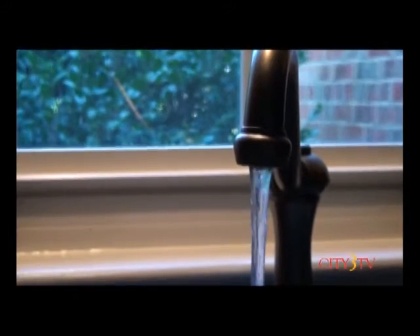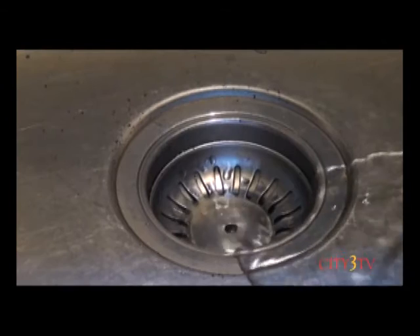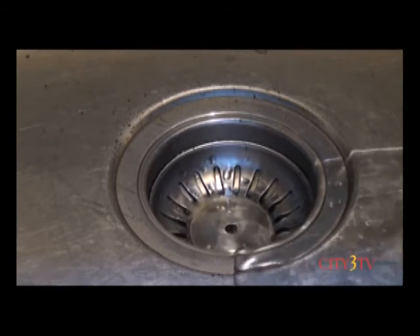Once you receive the notice of upcoming testing, there are a few things you as a homeowner can do to prepare. First, make sure all of the drain traps in your home have water in them. Go around to any sink you may not have used in a while, such as a laundry sink, and run some water down the drain. A couple of minutes is sufficient — it will put water in the P-trap and prevent smoke from coming back up into the house.